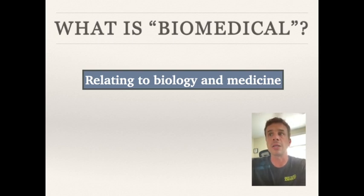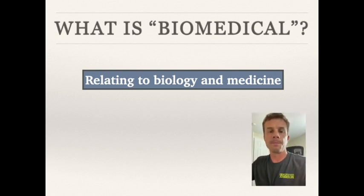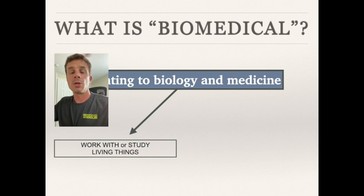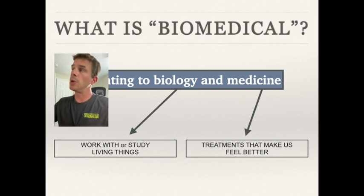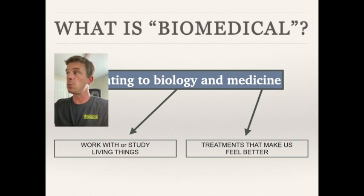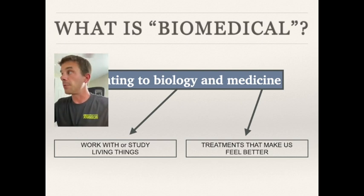What is biomedical? If you look it up in the dictionary it says 'relating to biology and medicine.' Biology means you're working with living things — whether you're studying humans, fruit flies, or trees and flowers. Medicine refers to things we take or use to treat an illness or disease. We want to understand the natural biology of living things so that when those processes start to break down and lead to sickness or disease, we can better fight those diseases.